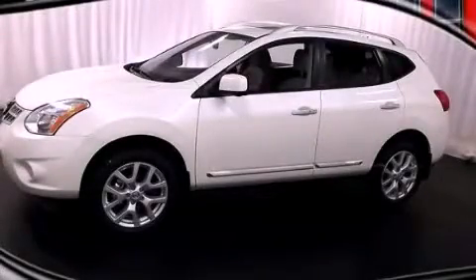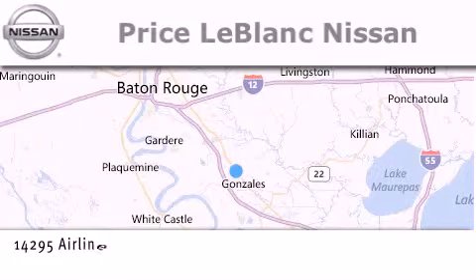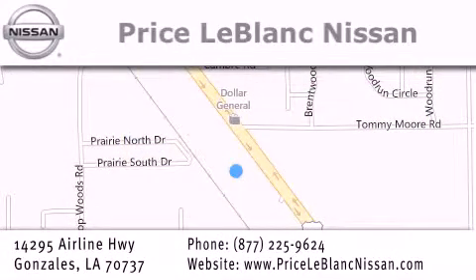Stop by today and test drive this vehicle for yourself. Thank you for shopping at Price LeBlanc Nissan, conveniently located in Gonzalez between Baton Rouge and New Orleans at 14295 Airline Highway. Please contact our internet department at 877-225-9624 for special internet-only pricing. We want to be your Nissan dealer.